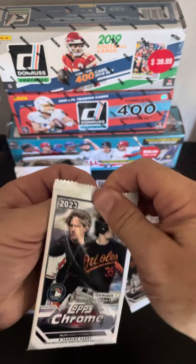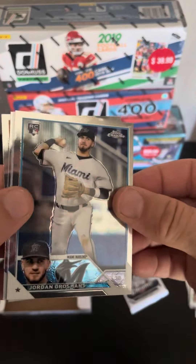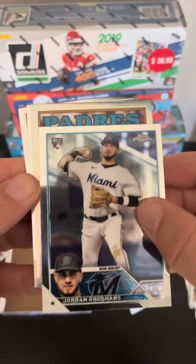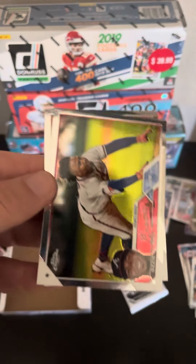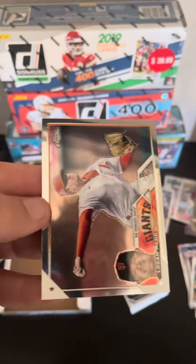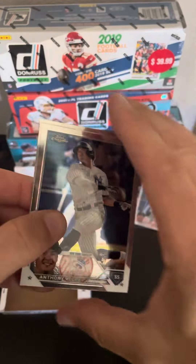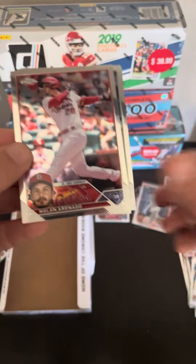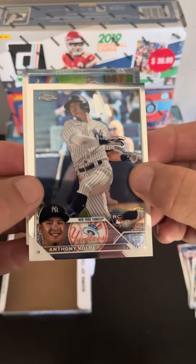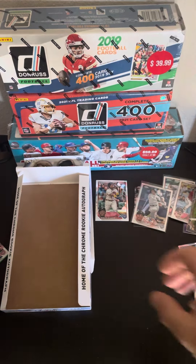Two packs left and then our last green. Just a Refractor here — it is Padre Xander, man, I get lots of Xander. Ozzy Albies, Logan Webb. Last packs — we didn't get a Shohei, but we did get a National League buyback, so we got 20 bucks off. There's another Volpe, which we like. There's an X-Fractor here. Orinato. George Springer again. So a really good box, guys.